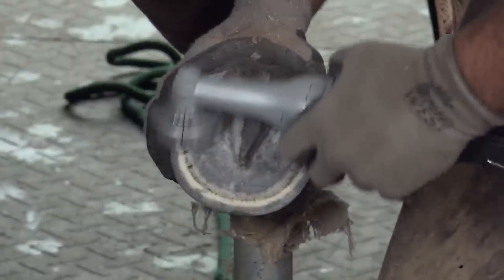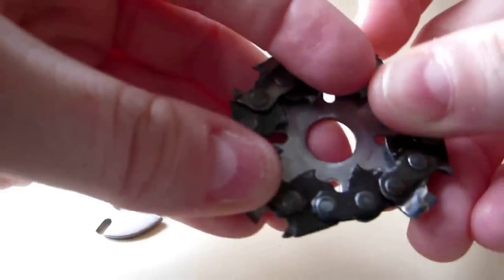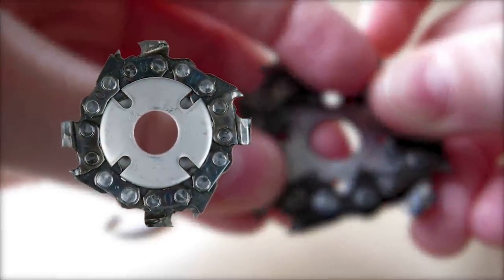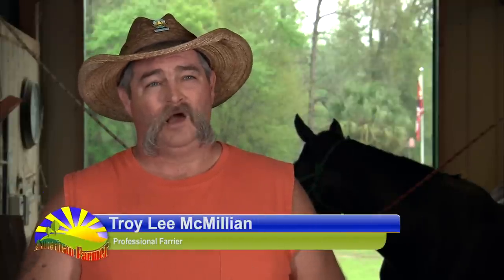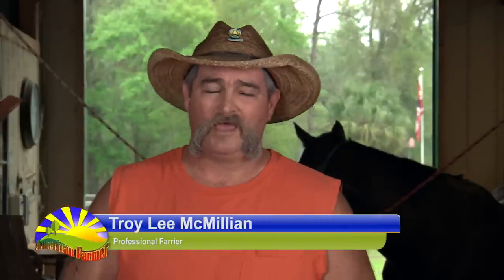We can use the chainsaw blade — it's the primary trimming disc that we have. We developed it for use in the dairy industry, and then we realized that we had developed a tool that could be used with the right attachment on any animal. A lot of horses — you really can't get out what you need to with the hoof knife that you can get out with the electric hoof knife.